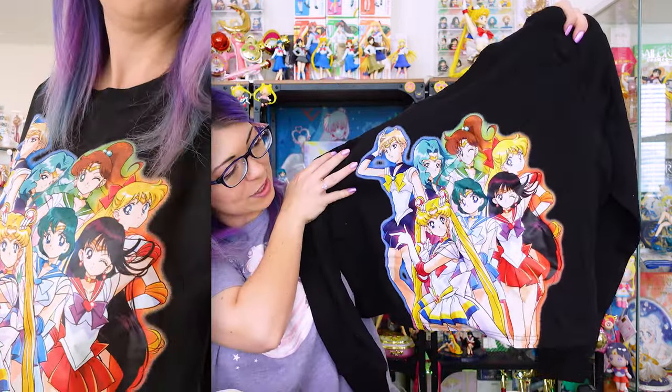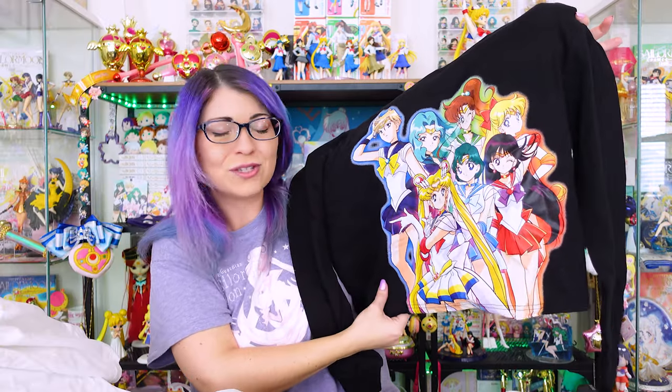The sleep shirt is very long so it works great as a pajama shirt. The back features all five inner Sailor Senshi — I love that it's two-sided, you get a lot for your money. It also says 'Bishoujo Senshi Sailor Moon' on the back. The print quality feels like the ink is dyeing the thread rather than being screen-printed onto it, so it's good quality and won't feel stiff while sleeping — a nice detail.